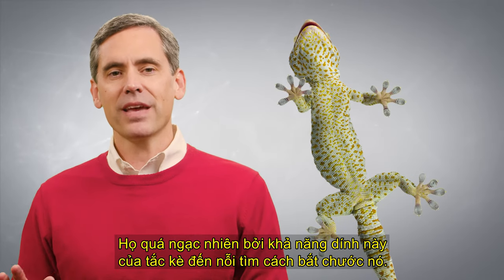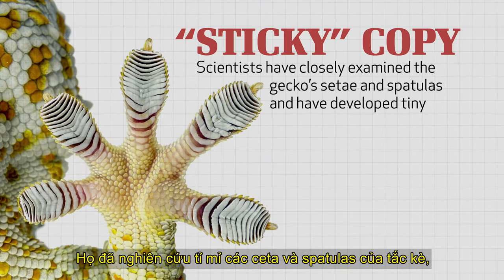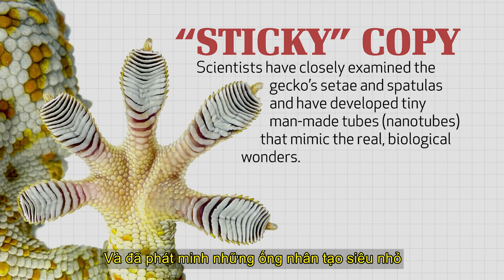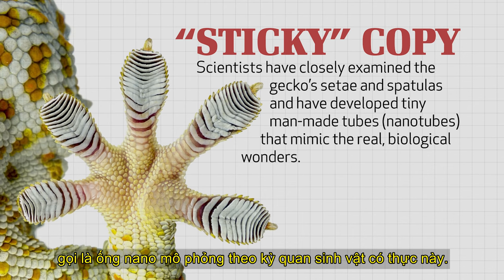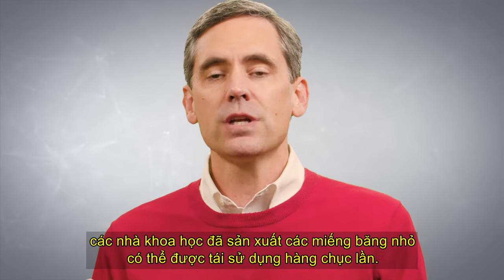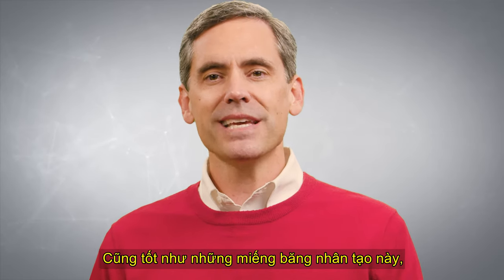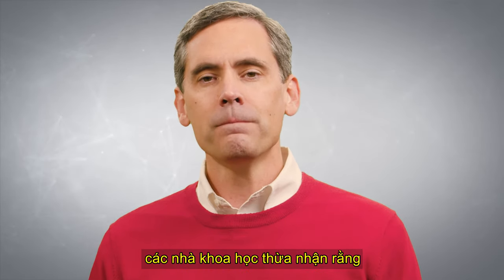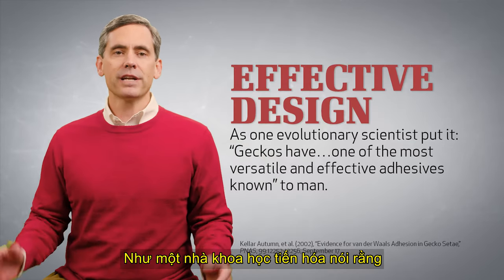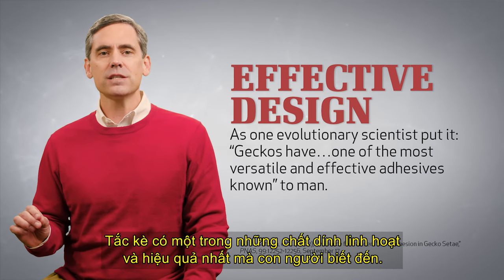Scientists are so amazed by the gecko's sticky ability that they've set out to copy it. They have closely examined the gecko's setae and spatulas and developed tiny man-made tubes called nanotubes that mimic the real biological wonders. From these artificial nanotubes, scientists have produced small strips of tape that can be reused dozens of times. Still, as good as these man-made strips of tape are, scientists admit that they're nowhere near as good as the real thing. As one evolutionary scientist put it, geckos have one of the most versatile and effective adhesives known to man.